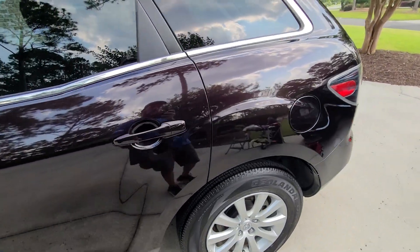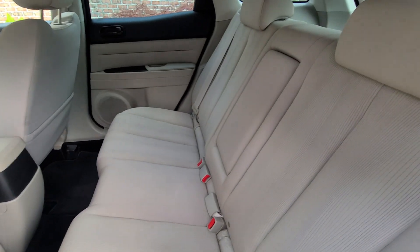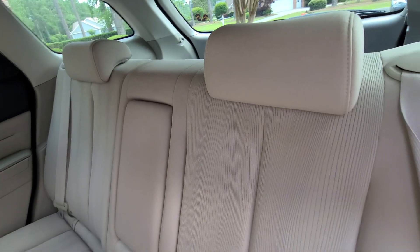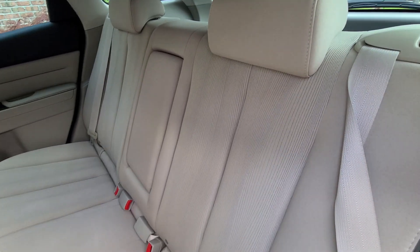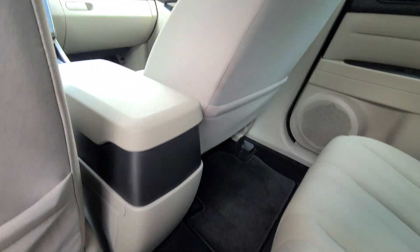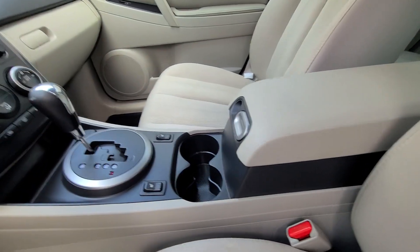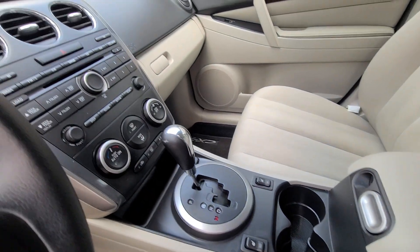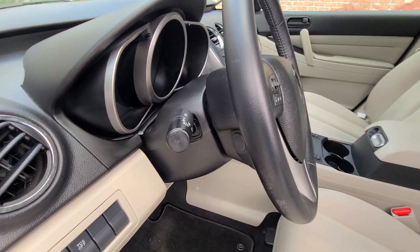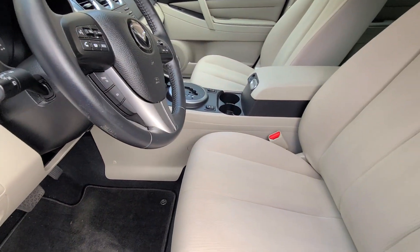Moving on to the interior — refer to the pre-detail video for comparison, as this interior was messy. Fabric was scrubbed out and steam extracted. The console was thoroughly cleaned. Cupholders, gear shifter, steering wheel, turn signal indicator, and high beam indicator all had extensive dirt on them and were cleaned multiple times. Everything was removed.